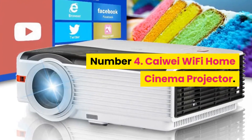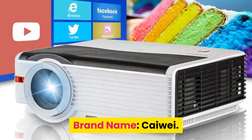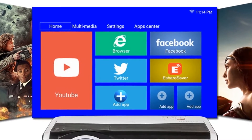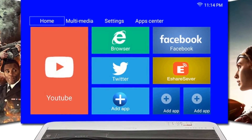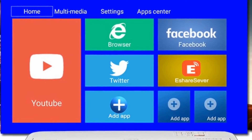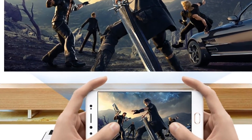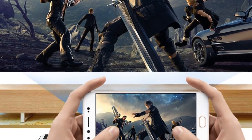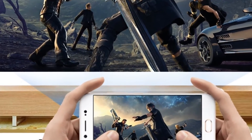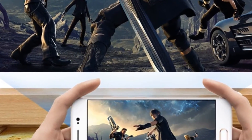Number four: Caiwei Wi-Fi Home Cinema Projector. Brand name: Caiwei. 150-inch HD TV viewing experience — a huge screen, different from a small screen. Supports 1080p HD video playback and can connect by Wi-Fi. Built-in smart version Android 6.0 system for HD direct cast more smoothly. The lamp life is up to more than 30,000 hours, guaranteeing long-term use.